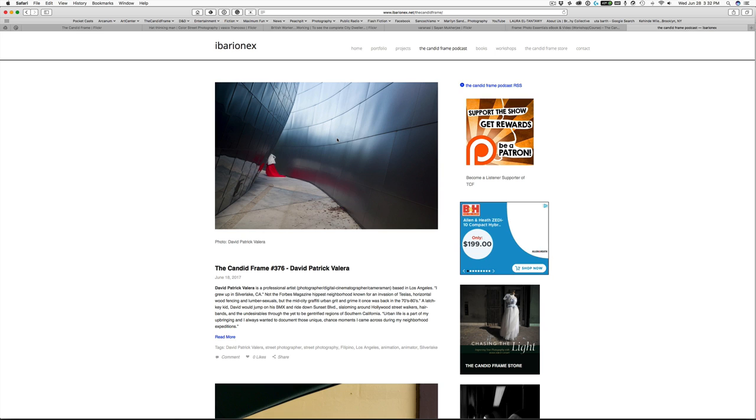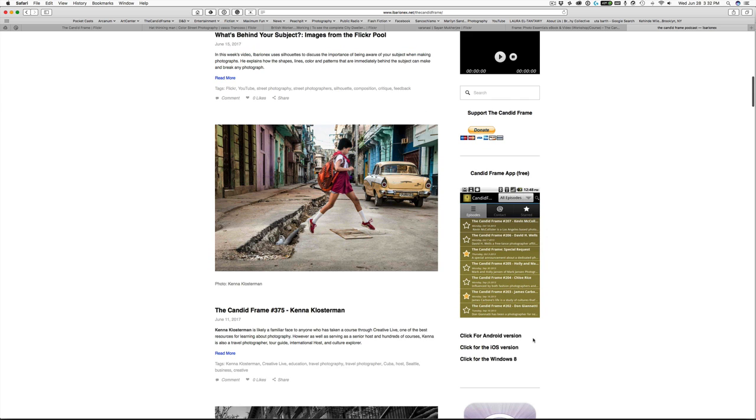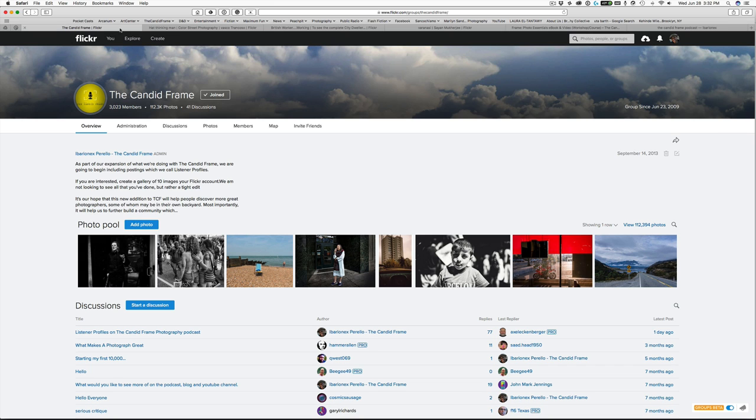If you've never heard of the Candid Frame before, it's a podcast featuring conversations with some of the world's best established and emerging photographers from every genre and from all over the world. You can check it out at thecandidframe.com or download the Candid Frame app — links are on the website for Android, iOS, and Windows — giving you access to the entire archive of interviews from the past 10 and a half years. If you want to submit images to the Candid Frame Flickr pool, go to Flickr, search for the Candid Frame, and ask to be added. Make sure you do this on your computer rather than a tablet or phone. Thanks again for joining me and I'll see you next time.